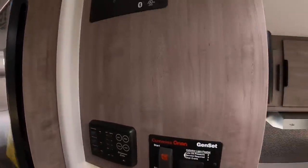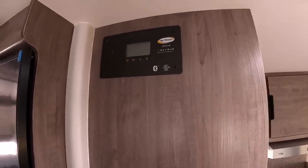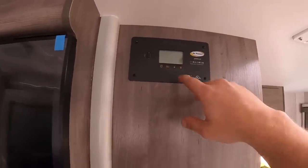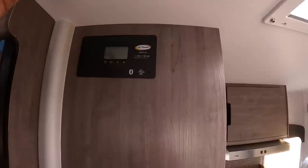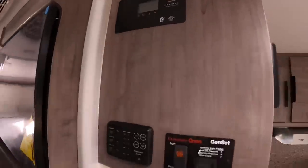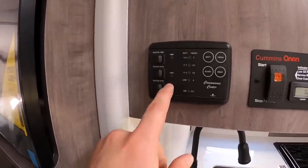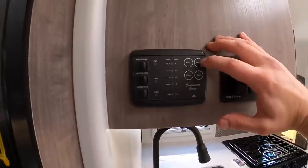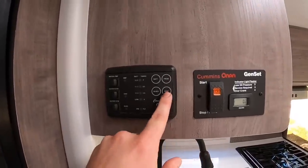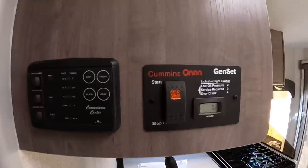This is your solar panel control — this unit has one solar panel as an added option; you can get up to two. You can set it to charge lithium, sealed, flooded, or AGM batteries, and it shows how much charge is going to them. The main control panel is here: water pump, water heater on gas or electric, battery levels, fresh water, black water, and gray water monitoring. Fresh water is 42 gallons; gray and black are both 35 gallons. You can also start the generator from inside here.